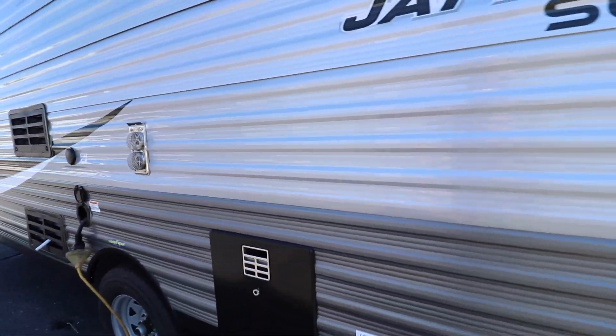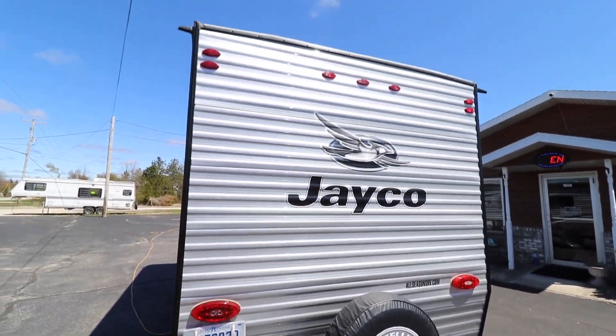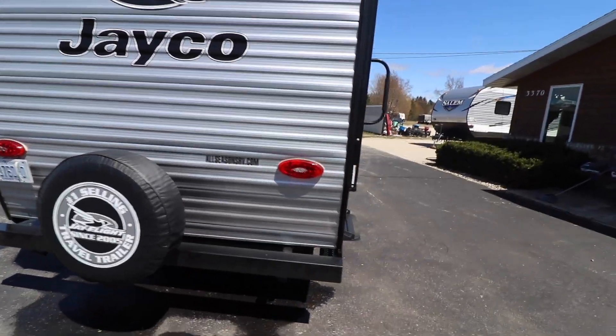30-amp service. Get your water heater right here. Let's bring you inside.